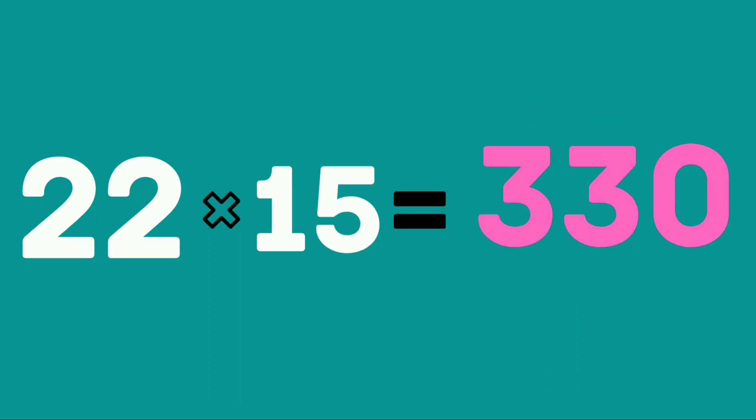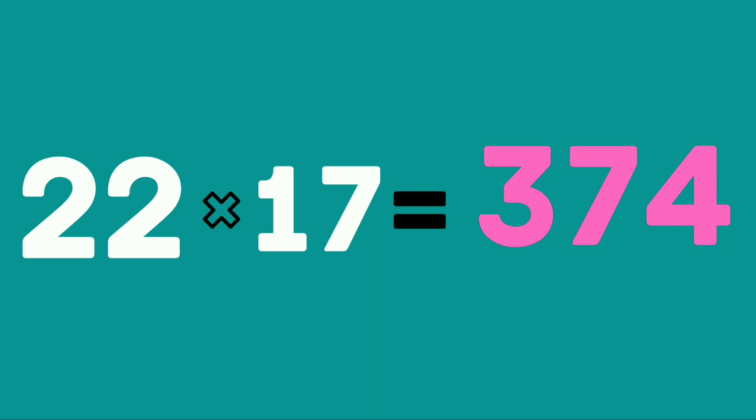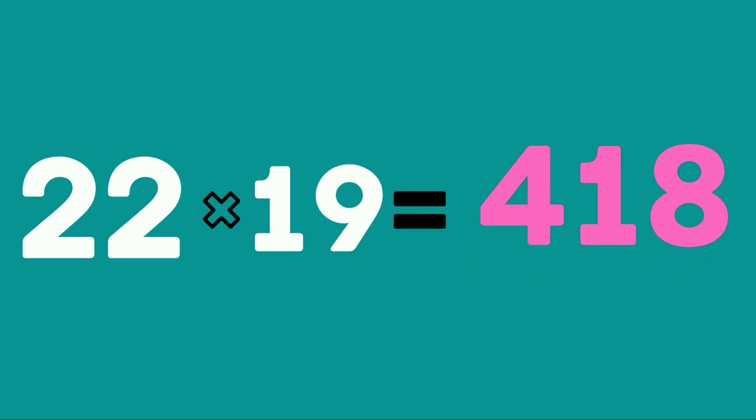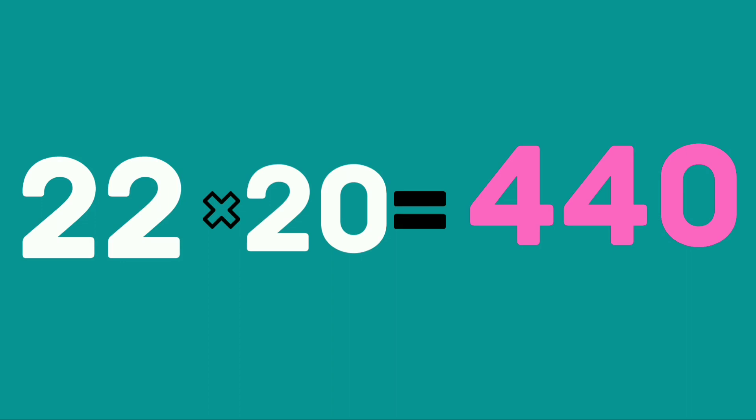22 fifteens are 330. 22 sixteens are 352. 22 seventeens are 374. 22 eighteens are 396. 22 nineteens are 418. 22 twenties are 440.